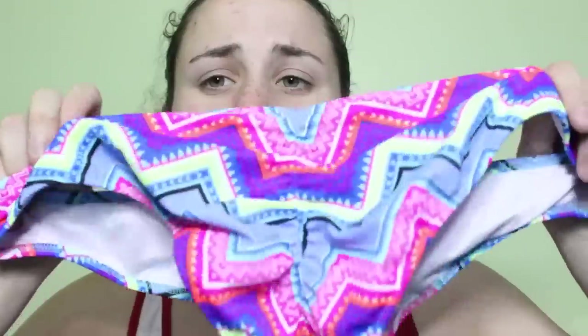Moving on to Victoria's Secret, I have two of the same style tops — it's just the getaway halter top. This one is just black, and in that same style I also have it in blue. And then I just have this pair of tribal print bottoms, which are also from Victoria's Secret but they are part of the pink line. As you can see, they are scrunched in the butt and they are cheeky.